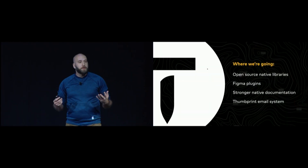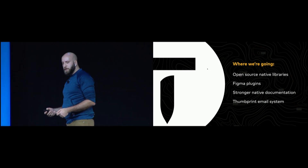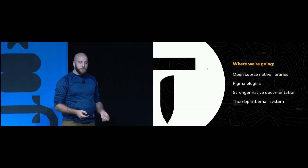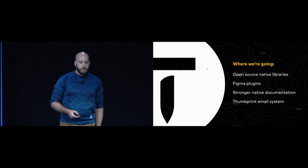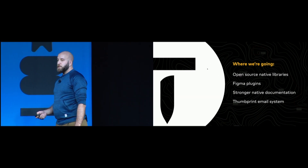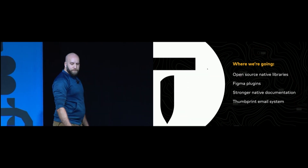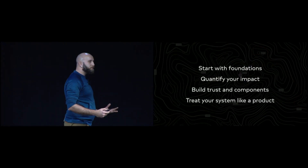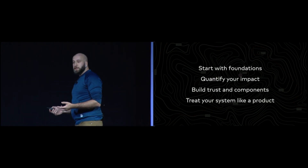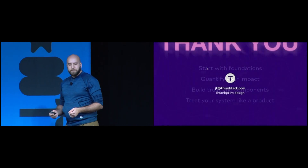Where we're going in the future: we're looking to open source our native library, which only a couple companies have done. We're making internal and external Figma plugins we're excited to release later this year. We're working on stronger native documentation on Thumbprint.design and a Thumbprint email system using auto layout — a drag-and-drop situation we're building right now. It's because we followed these simple rules that allowed us to build a really cool design system in two years. I hope you can take this back to your teams and build something great. Thank you.